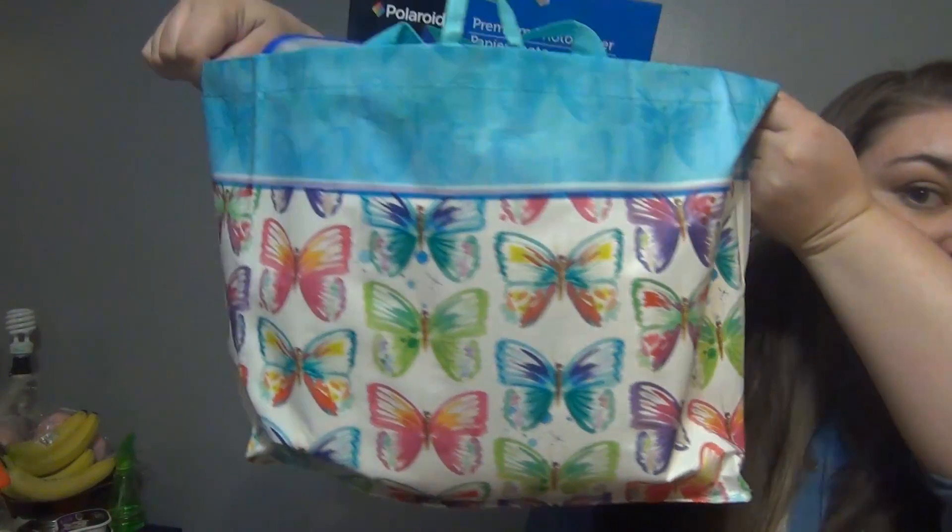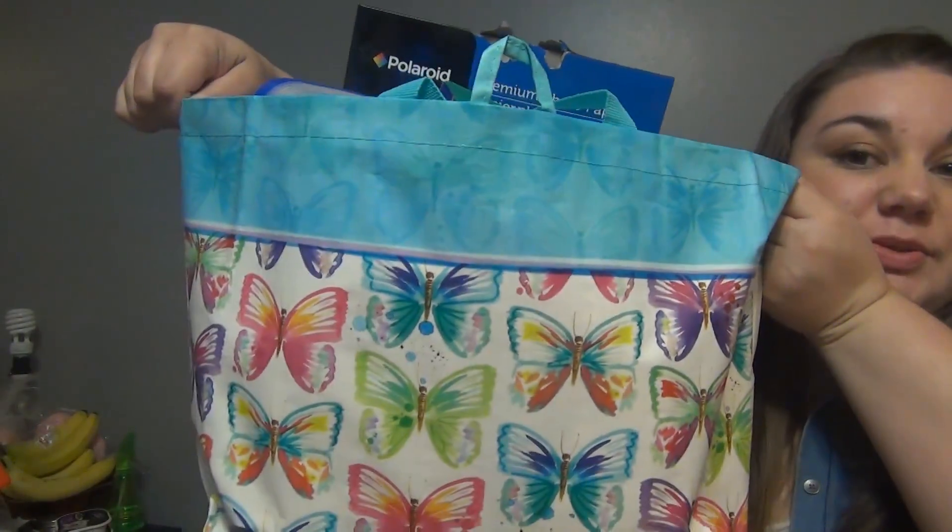Hey guys, welcome back to my channel. Today I've got a Dollar Tree haul. We went earlier and I found this bag, so we'll start with that.